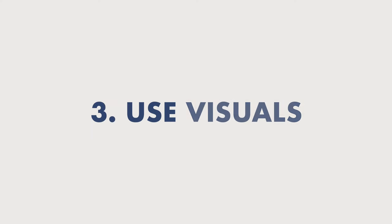Number three: use visuals. Visuals will help to enhance your presentation, make it much more engaging, and make it a lot easier to understand. So don't skimp on this part — make sure you take some time to find visuals that will really help to enhance your message.